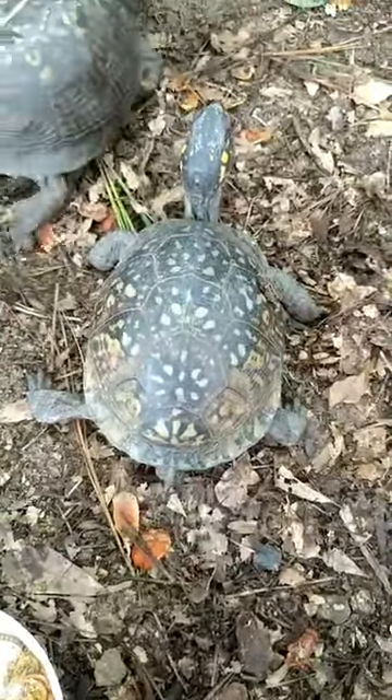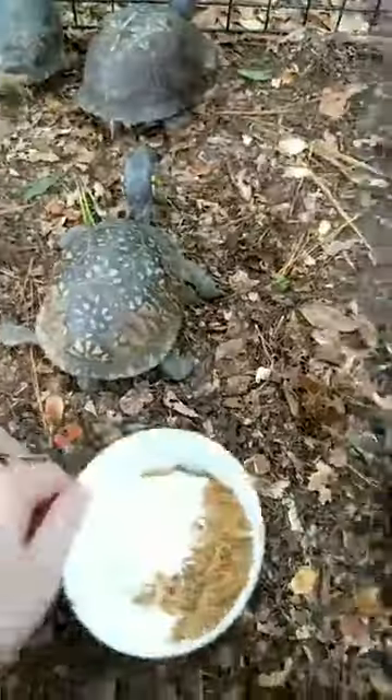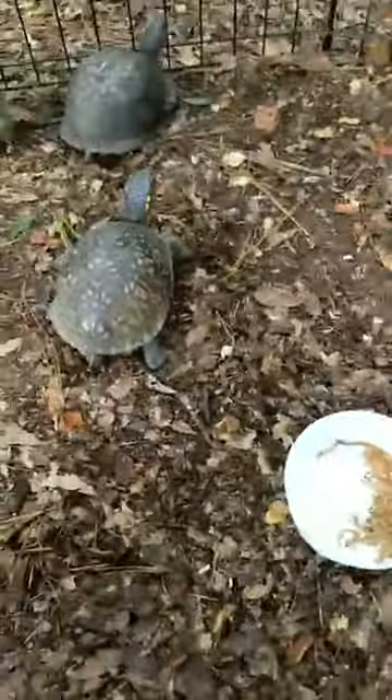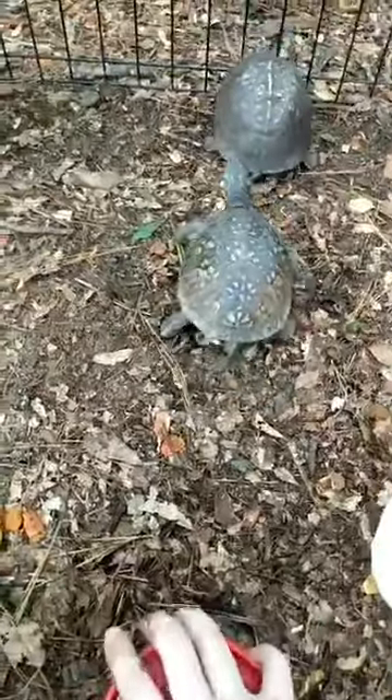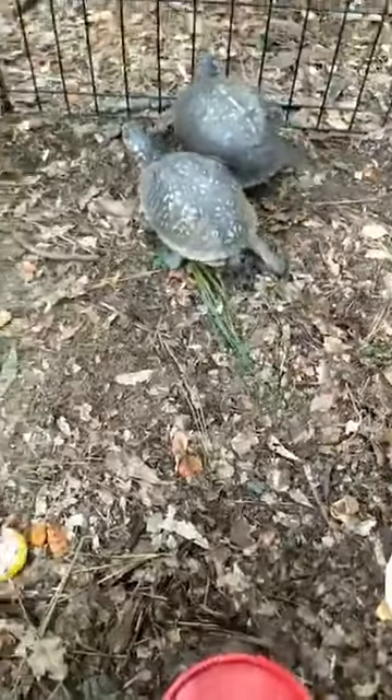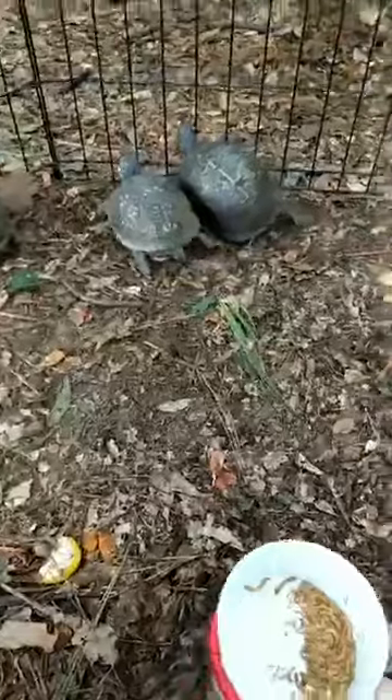We're going to show you their habitat now. I'm going to bring Tara because she loves to swim — she's usually found in her pool. We'll take her back to her enclosure and give you a little tour.